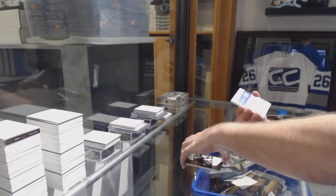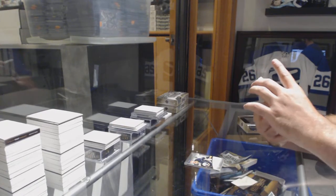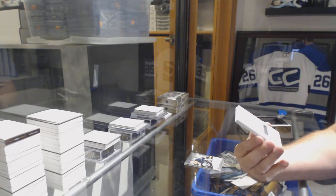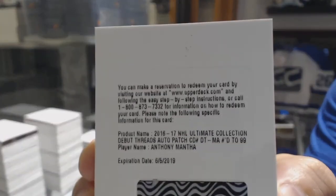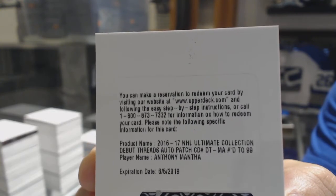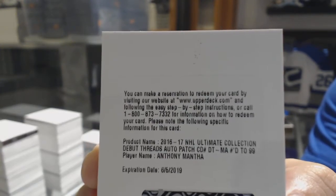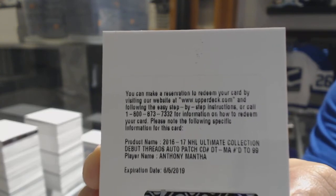We've got a redemption — nice! A debut threads autograph patch number /299, Anthony Mantha. Debut threads auto patch /299 of Anthony Mantha for the Red Wings.